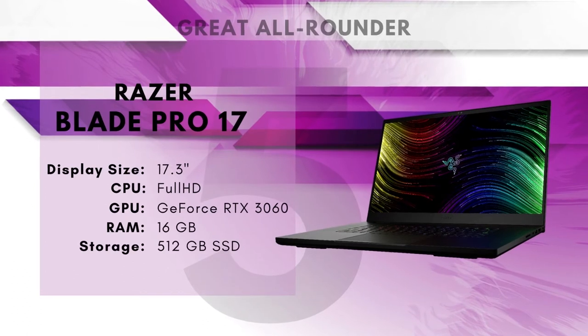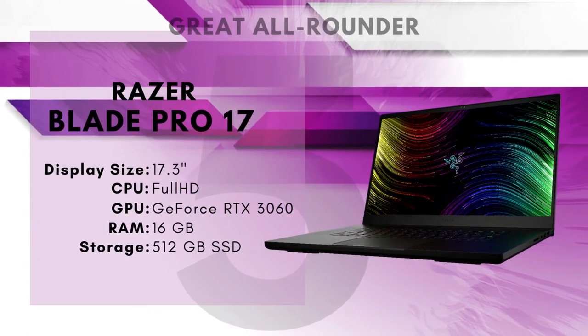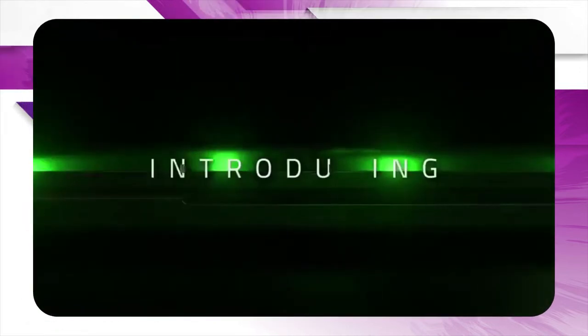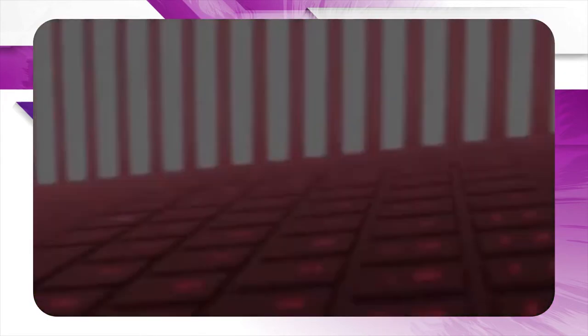Number 5: Razer Blade Pro 17 – Great All-Arounder. You can safely say that Razer knows what gamers want, and in the case of the Razer Blade Pro 17, that includes a 17-inch 360Hz display. A bigger display can be more demanding in some cases, but for gaming laptops, it's never going to be a downside. For something like streaming, the extra space for split-screen operation is going to be a huge benefit as well.